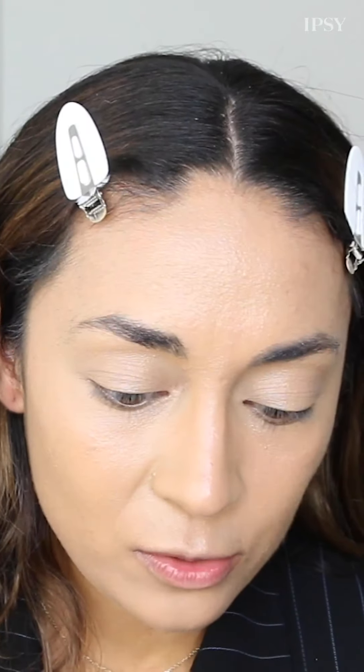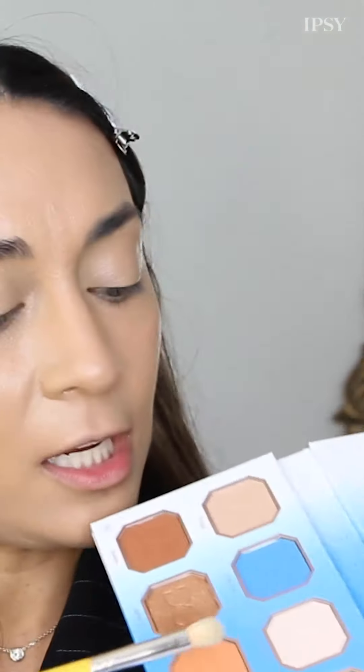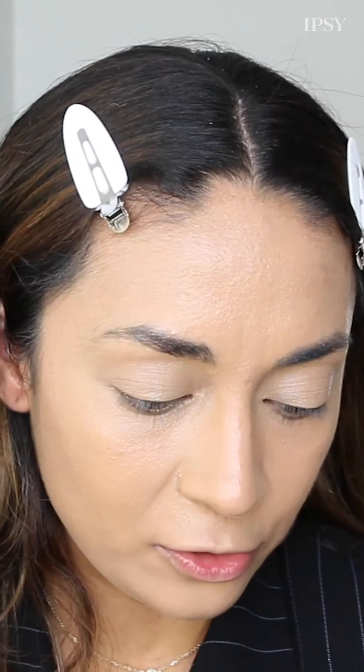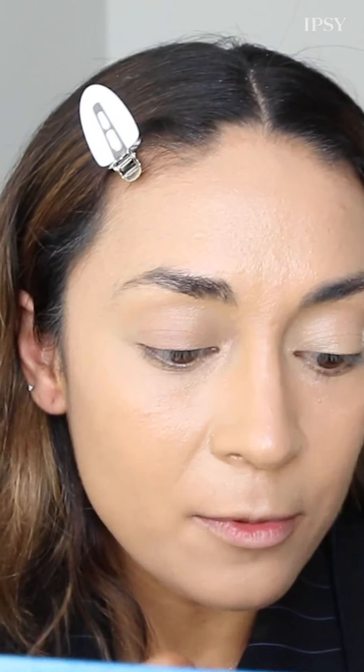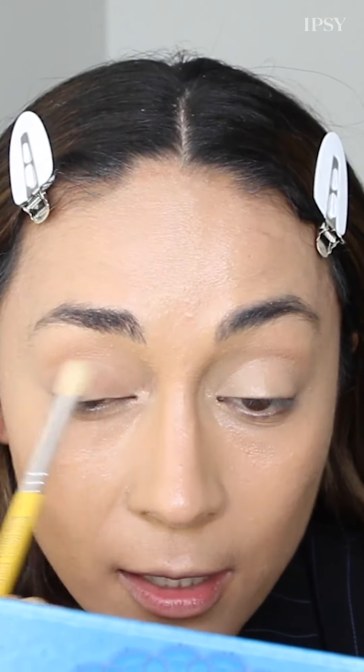Now let's do my lids. I'm going to go in with a lighter shade — more of a creamy shade called Fringe — and do a little wash all over my lid. That is literally the most perfect flesh tone color for me.